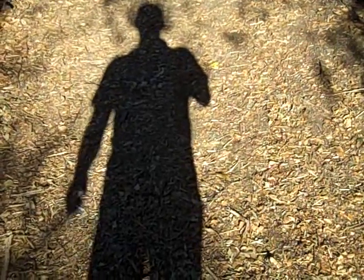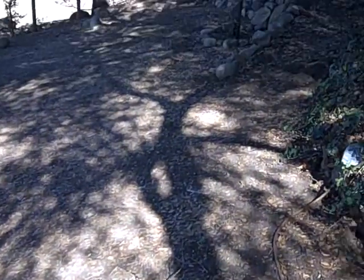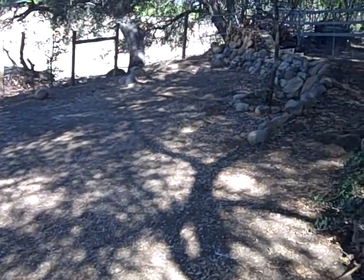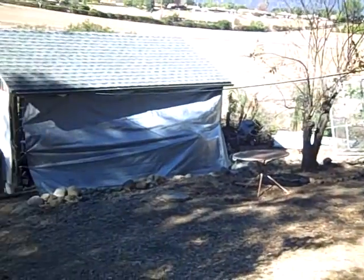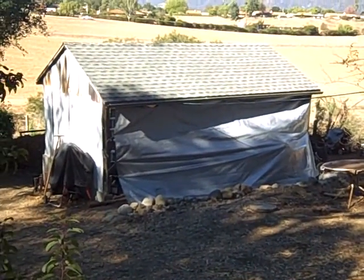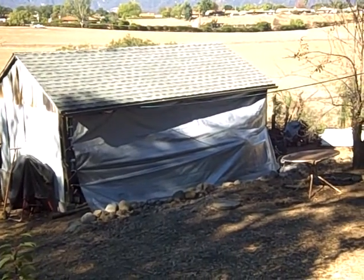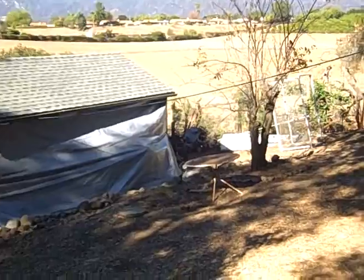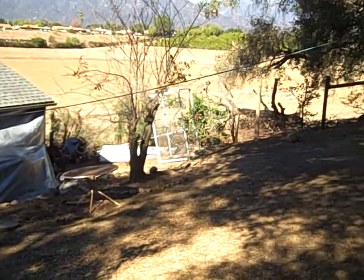Hello, Rooster Dad 50 here, just making a long-awaited video that I've been too busy to do for quite some time. I just wanted to give an update on my shop, which I was taking over from an old stable — not much to look at from the outside, but not much to look at from the inside either. But I thought I'd go ahead and give you the lowdown on that.